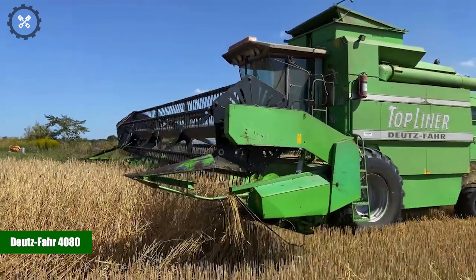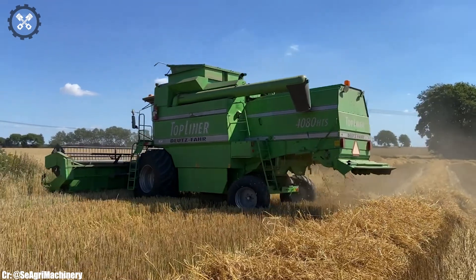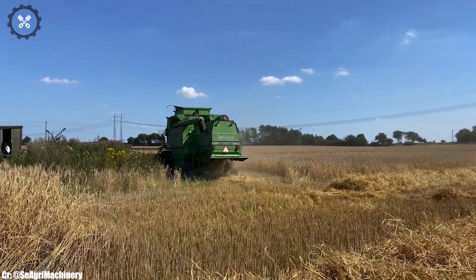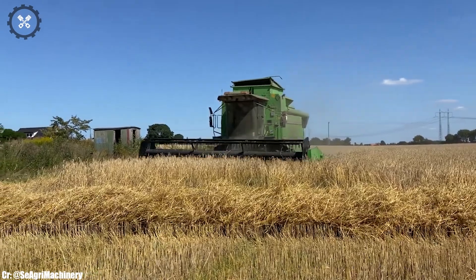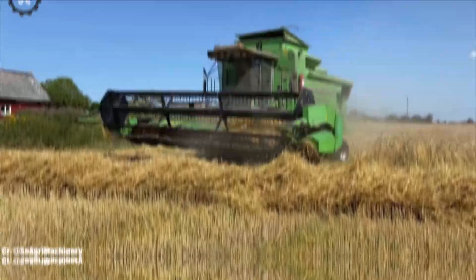The Deutz-Fahr 4080 is a versatile and efficient tractor that combines power, reliability, and innovation to meet the demands of modern agriculture. Manufactured by Deutz-Fahr, a respected name in agricultural machinery, the 4080 boasts a robust engine and advanced features, making it an indispensable workhorse for a wide range of farming tasks.